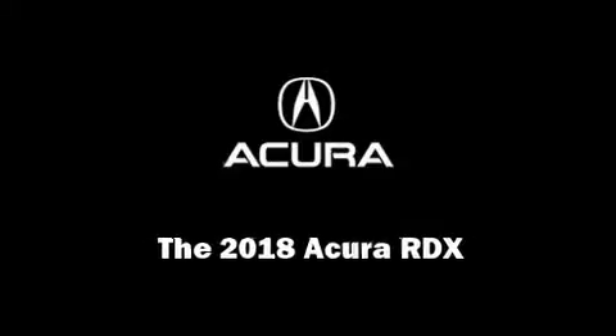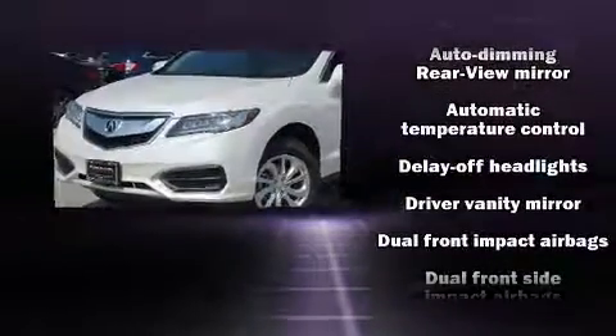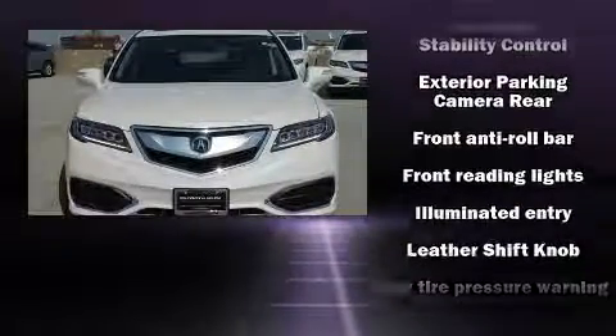Sensibility and practicality define the 2018 Acura RDX. It distinguishes itself from the competition with features such as heated seats, power door mirrors, and more.